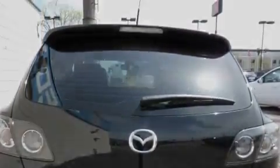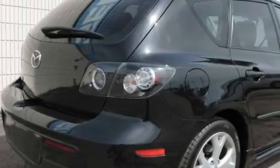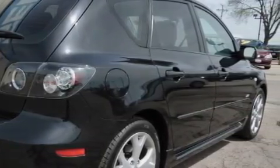This Mazda's list of numerous features includes air conditioning, a telescoping steering wheel, satellite radio, a low-tire pressure indicator, an anti-lock braking system, and this vehicle has fewer than 52,000 miles on the odometer.